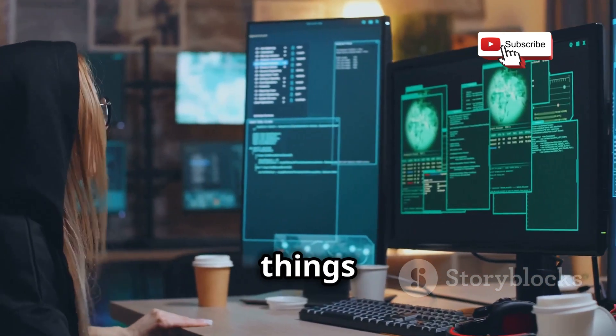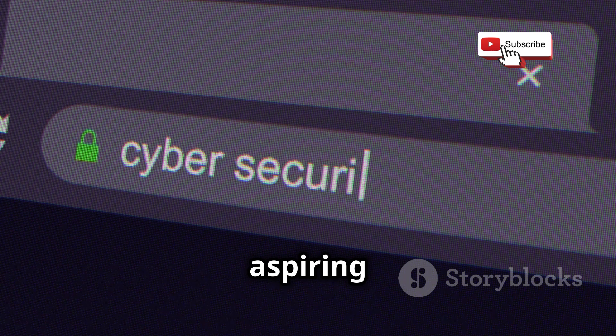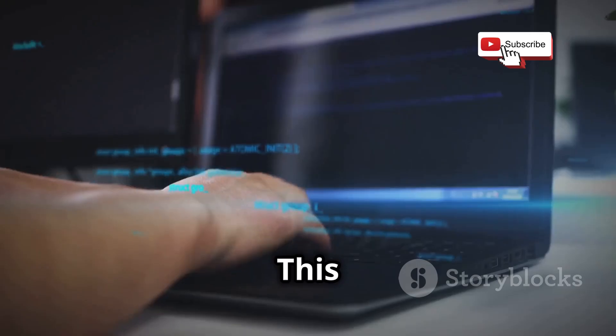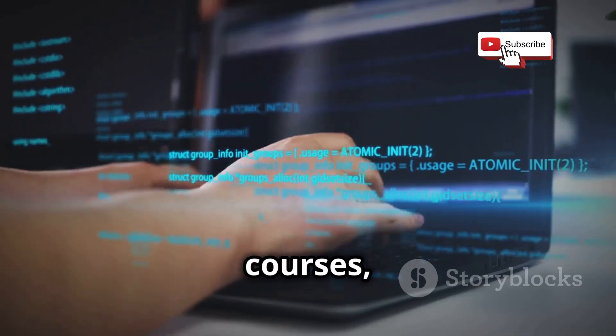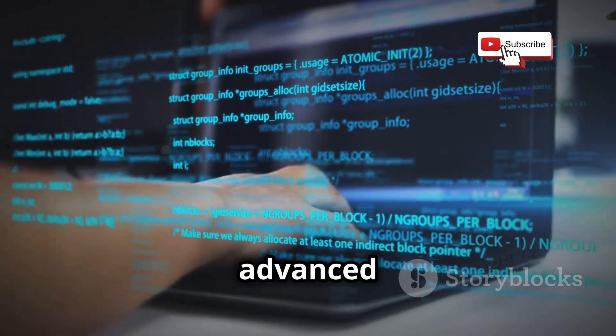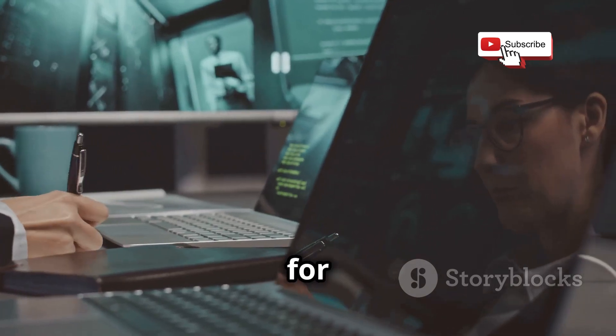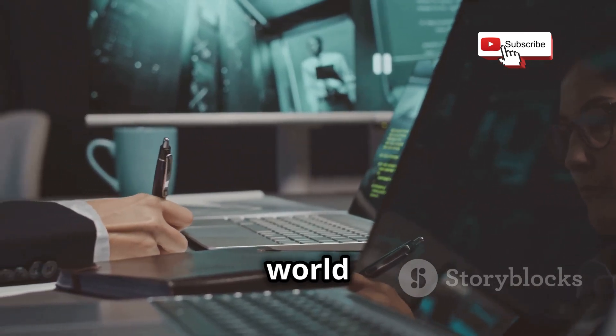First up, we're kicking things off with Cybrary, a website that should be bookmarked on every aspiring ethical hacker's browser. This platform is a goldmine of free courses, covering everything from the basics of cybersecurity to more advanced ethical hacking techniques. Think of it as your one-stop shop for building a rock-solid foundation in the world of cybersecurity.